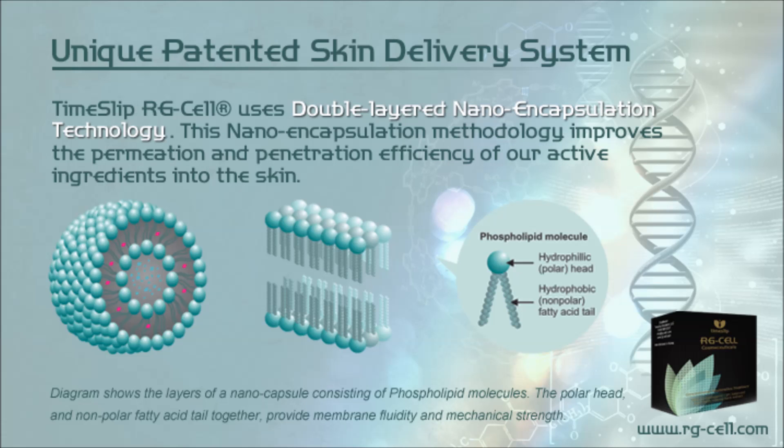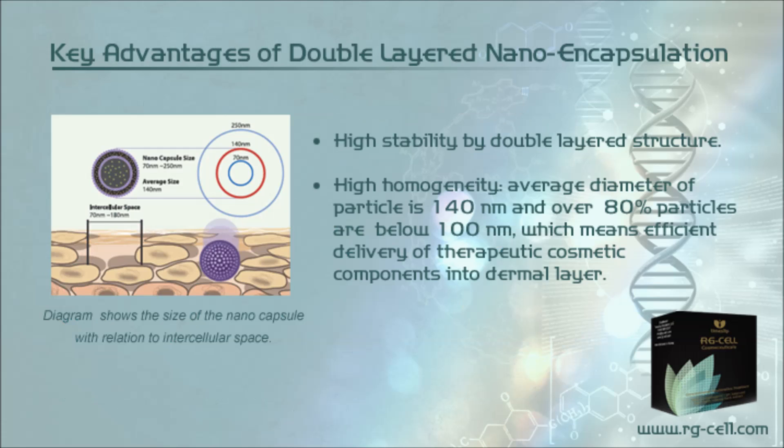Timeslip RG Cell uses unique patented double-layered nanoencapsulation technology. This nanoencapsulation methodology improves the permeation and penetration efficiency of active ingredients into the skin. A diagram shows the layers of a nanocapsule consisting of phospholipid molecules — the polar head and nonpolar fatty acid tail together provide membrane fluidity and mechanical strength. Key advantages include high stability from the double-layered structure, high homogeneity, and an average particle diameter of 140 nanometers with over 80% of particles below 100 nanometers.